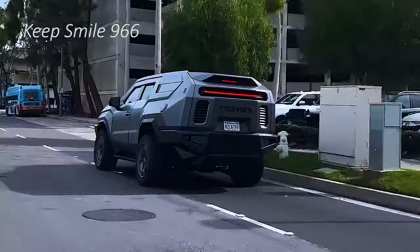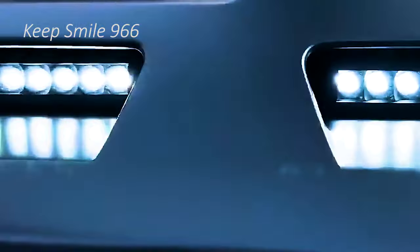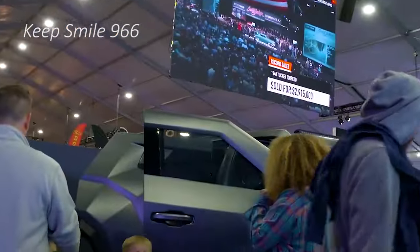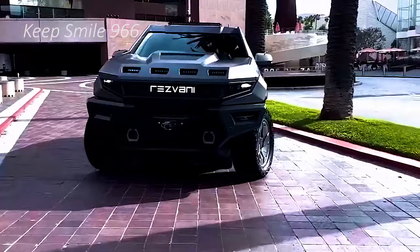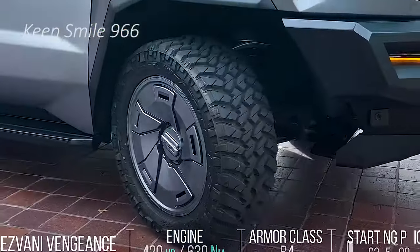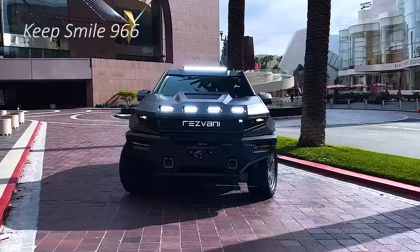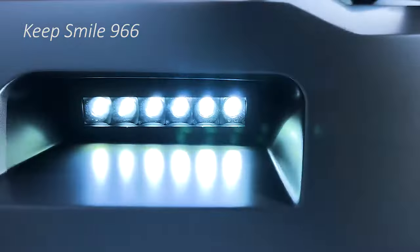If you want a vehicle that is ready for anything, including an apocalypse, the Vengeance is the right choice. The electronics of the vehicle alone are incredible and allow for a wide range of possibilities, including strobe lights and sirens which get controlled from the driver's seat, as well as an intercom that projects sound outside the vehicle, and additional lights on the hood that increase visibility dramatically.